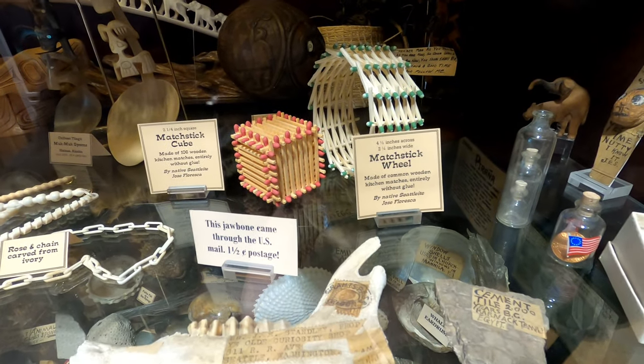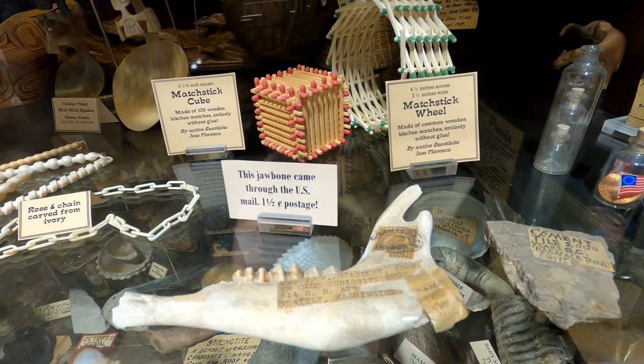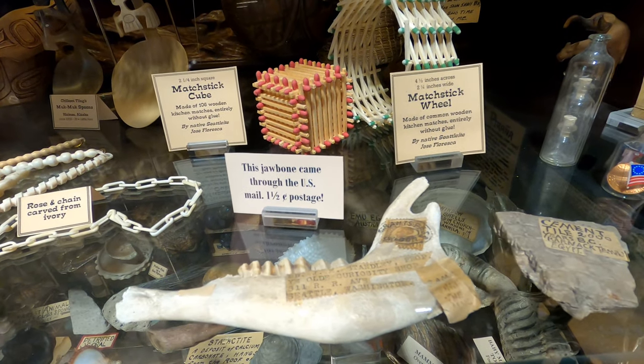Here's some matchstick art — a matchstick wheel and a matchstick cube. And if you're not sure how to get it home, apparently you can just send this jawbone through the US mail.